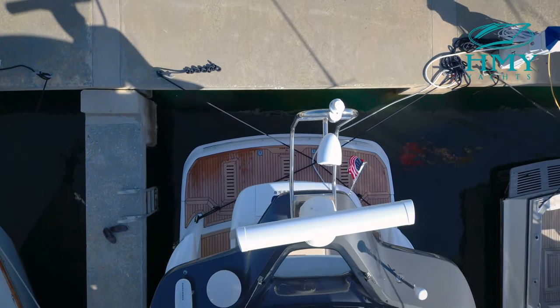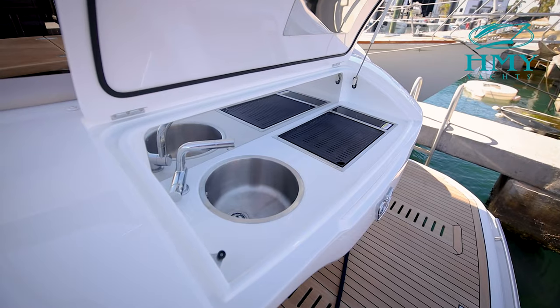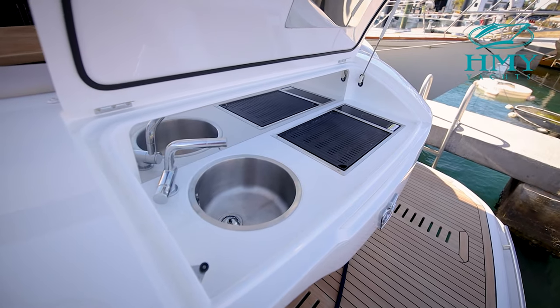At the rear of the boat, we have a hydraulic swim platform that is capable of holding a tender up to 440 pounds. Built into the aft section of the seating, you'll find a wet bar and a grill.